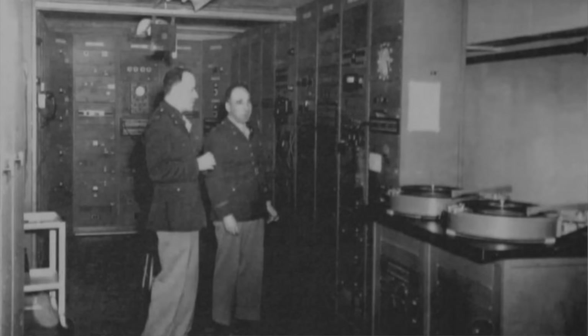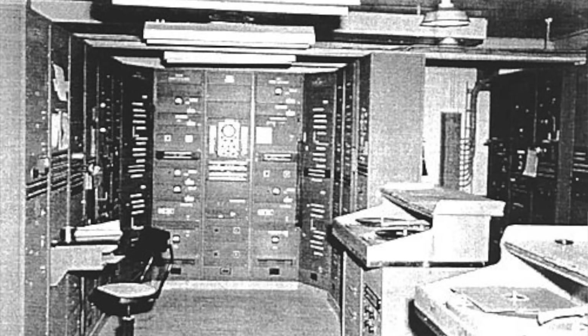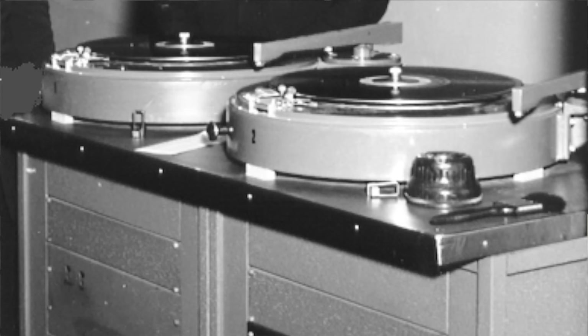The machine was called SIGSALY and it was hidden in the basement of Selfridge's department store in the middle of London — quite an incredible machine that required two vinyl discs to be synchronized on different continents. I'll leave some links down below in case you want to do some further reading on that.